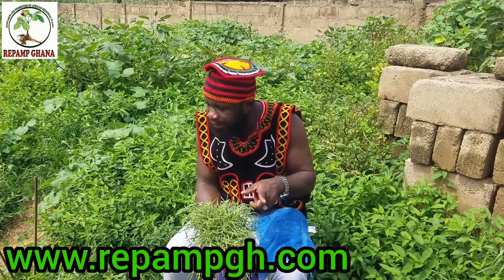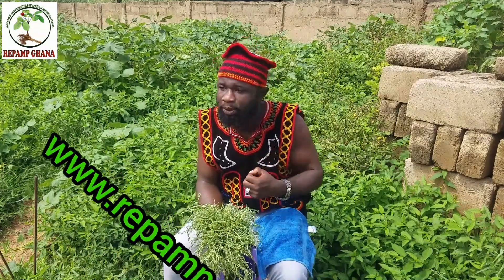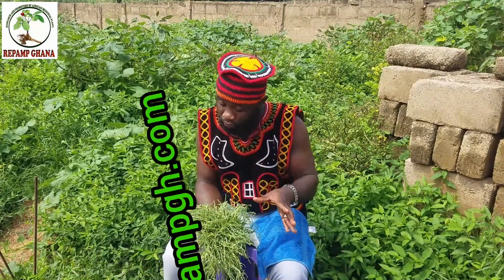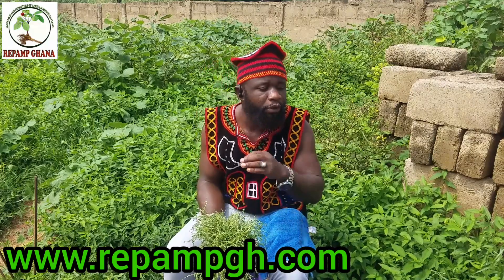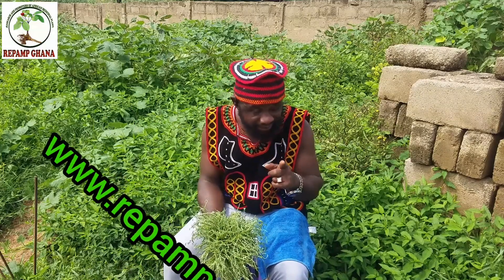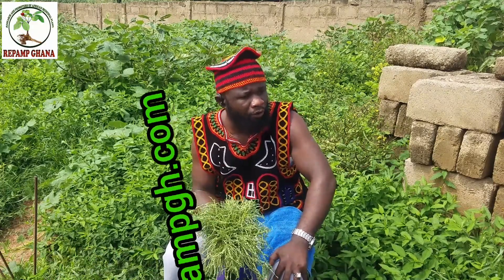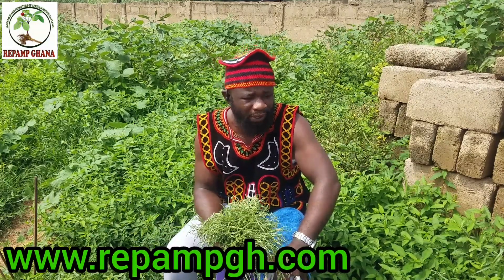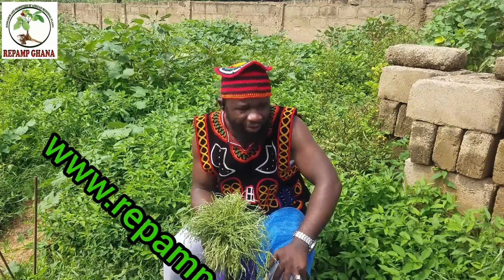Whether you are a man or a woman, get this advice to be healthy and strong. Our mission is to bring African culture and medicine back to the world. Avoid all the things mentioned and your kidney will be healthy. Number six: if you have a kidney problem, do more exercise — at least one to two hours of walking in the morning.